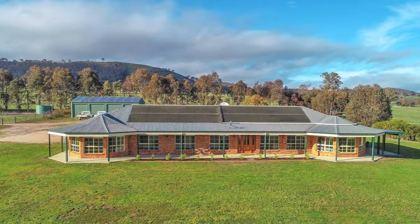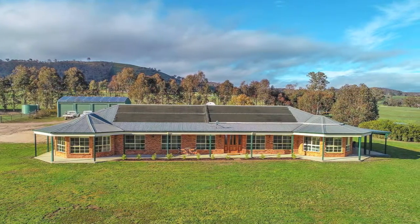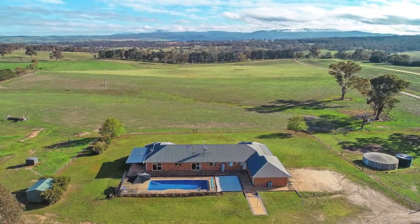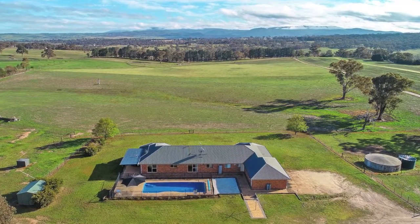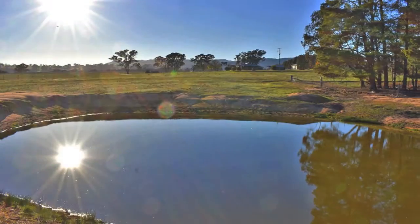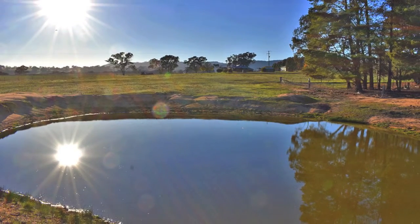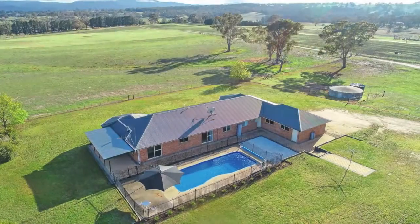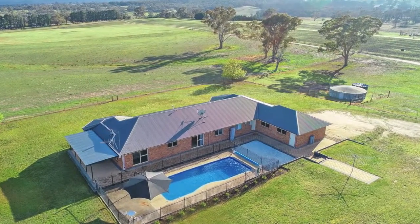A north-facing brick home captures the warming winter sun and enjoys stunning valley views across the block, with an area of approximately 19.4 hectares, or 48 acres. Two dams and plum stock troughs service the paddocks, with a reliable bore supplying supplementary water through dry times. A 194,000 litre tank provides ample water to the home.